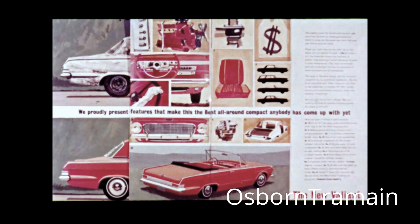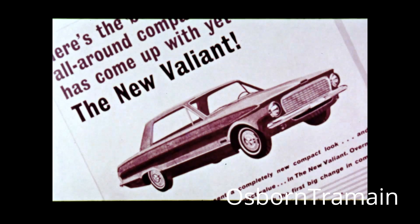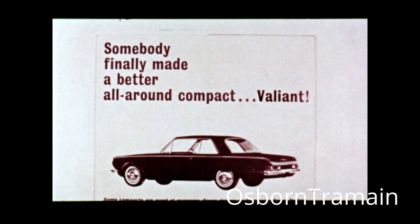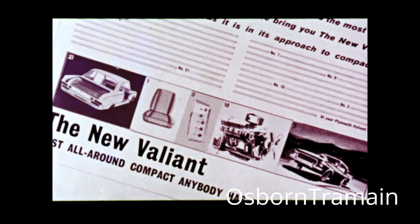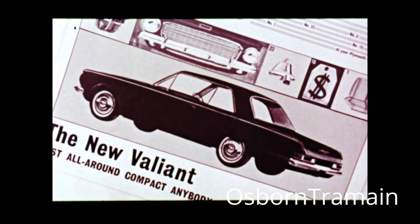You see, it proudly and dramatically presents the car. It also points up the features that make the '63 Valiant the best all-around compact anybody has come up with yet. In newspapers, we take the straight, hard-sell approach right from the start. We make no bones about shouting: Best all-around compact anybody has come up with yet. And we devote most of the copy to the 33 features that combine to make Valiant the best all-around compact anybody has come up with yet.